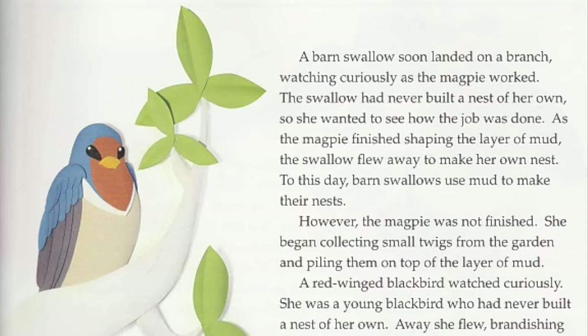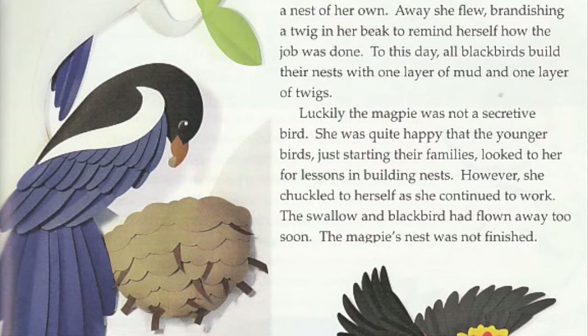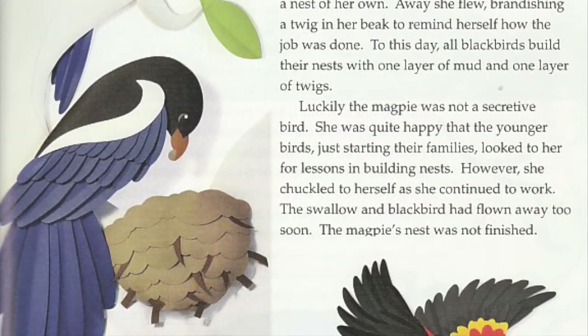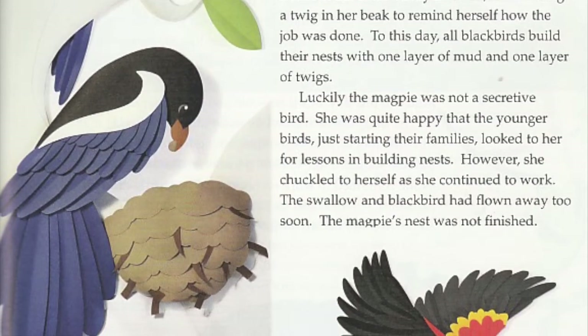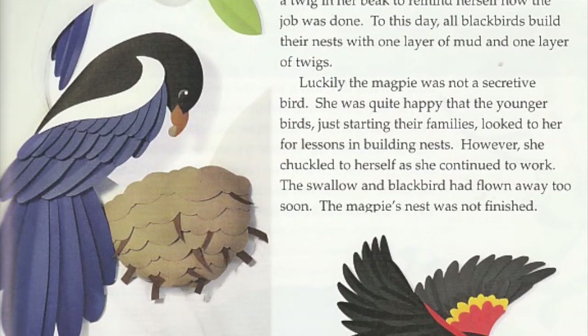However, the magpie was not finished. She began collecting small twigs from the garden and piling them on top of the layer of mud. A red-winged blackbird watched curiously. She was a young blackbird who had never built a nest of her own. Away she flew, brandishing a twig in her beak to remind herself how the job was done. To this day, all blackbirds build their nests with one layer of mud and one layer of twigs.